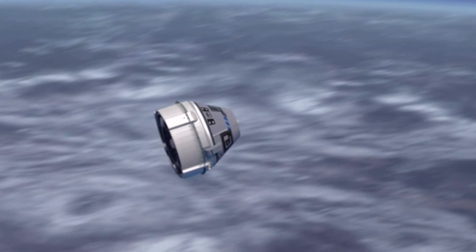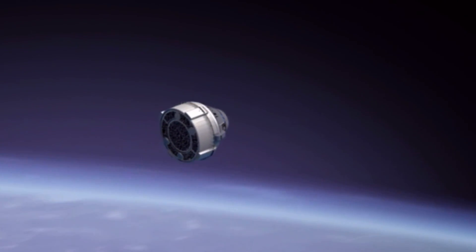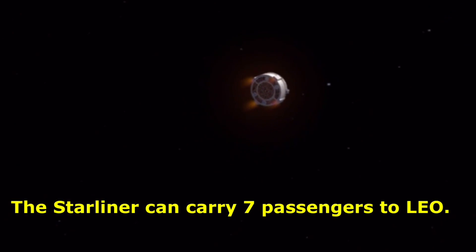The Starliner spacecraft is being developed in collaboration with NASA's Commercial Crew Program. The Starliner can accommodate seven passengers, or a mix of crew and cargo, for missions to low Earth orbit.